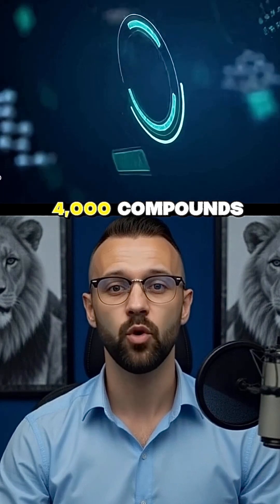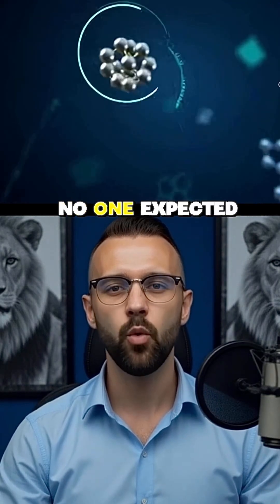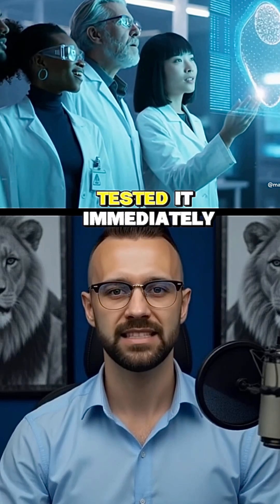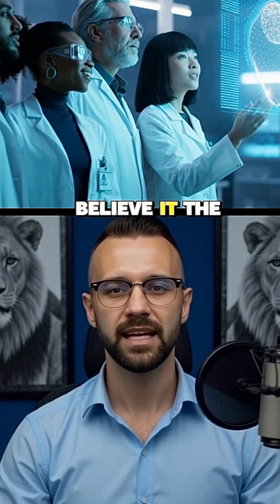The AI virtually analyzed over 4,000 compounds and found something no one expected — a drug called Silmatasertiv. Scientists at Yale tested it immediately. And you won't believe it, the AI was right.